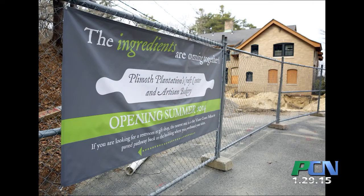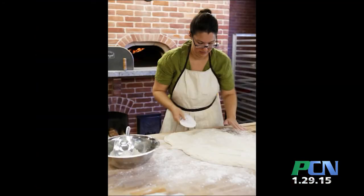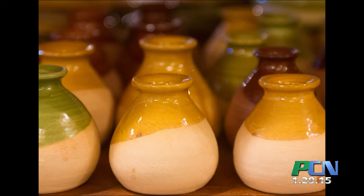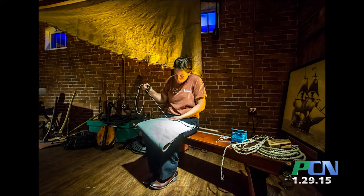The expanded craft center now allows for better traffic control and expanded room for the artisans to work and interact with the guests. The facility has an outdoor pavilion that will house performances as well as demonstrations of the various crafts. To support the mission of the Living Histories Museum, all the crafts are recreated using 17th-century techniques and the same materials used by the Pilgrims and the Wampanoag people themselves.